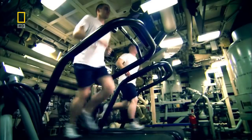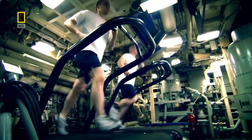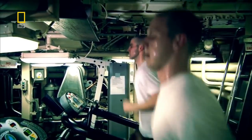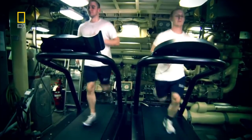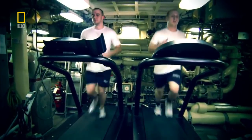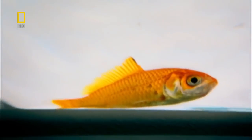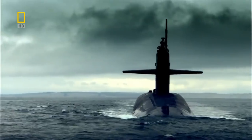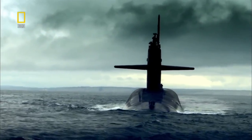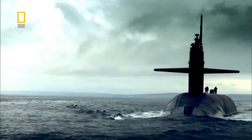Over two centuries ago, the Turtle's operator could stay submerged for just 25 minutes. On the Pennsylvania today, the supply of air is limitless. When people first built submarines they didn't really know how to control them, so they looked to nature for inspiration and copied the fins of a fish by putting metal fins on the side. The USS Pennsylvania also has fins called planes.